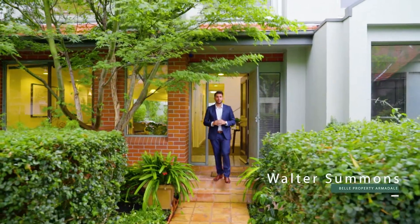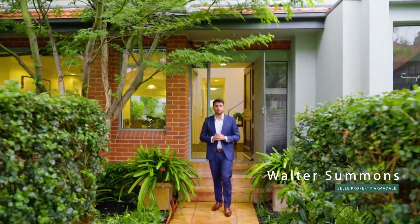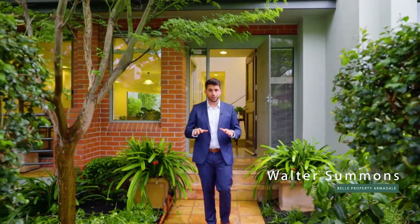If space, sunlight and lifestyle convenience are high on your list of must-haves, then you're going to have to clear your schedule for this beautiful home. I'm Walter Summons from Hocking Stewart Bell property, and welcome to Residence 14 at 7 Gordon Street in Toorak. Let's go take a look around.